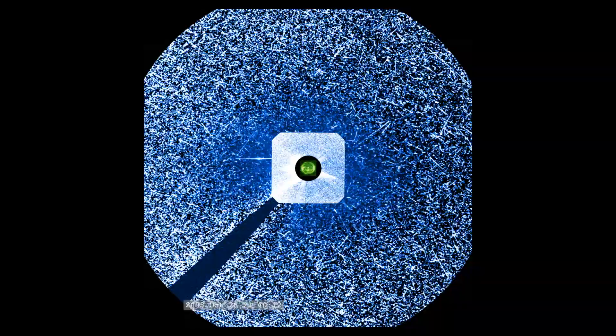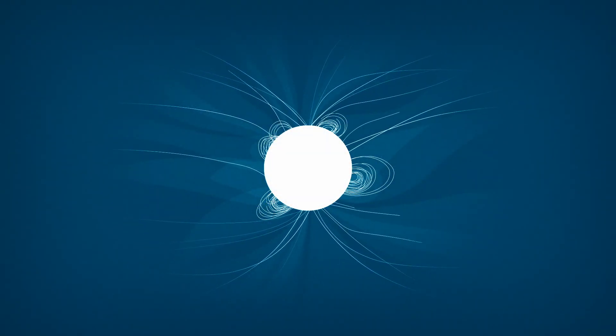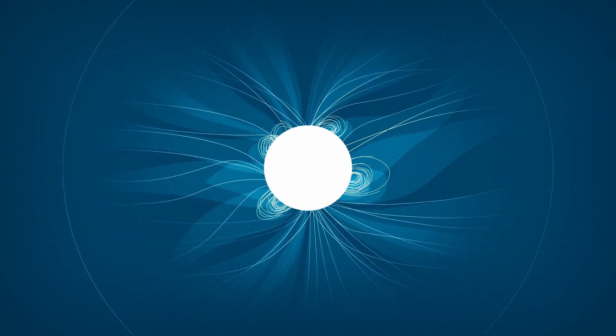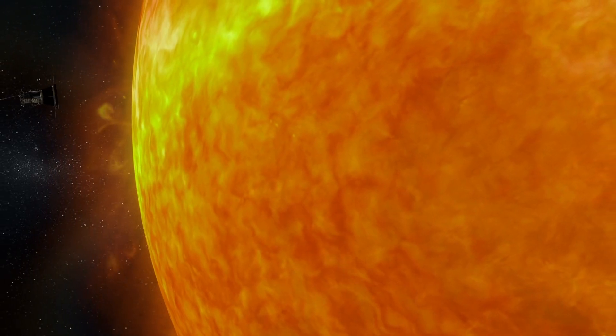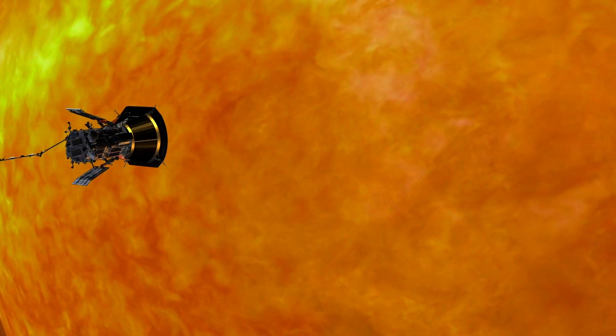Solar energetic particles are high-energy particles that can endanger both astronauts and satellites in space. The solar wind is the continuous outflow of particles and magnetic field from the Sun, both speed out, filling up space, and affecting space weather throughout our solar system. For the first time ever, we were able to go to the source of the solar wind and solar particles.